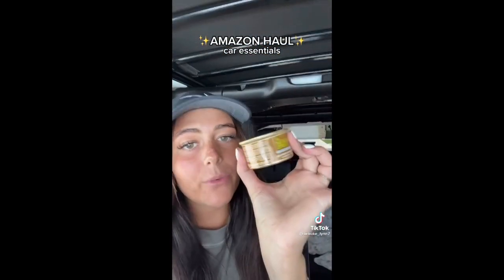Amazon haul, but make it car essentials only. Number one: the best smelling car freshener. These bad boys — I know they look like cat food but they smell so good. The brown one's coconut, that's what I have right now. I also got the vanilla one. They have tons of good scents and it comes in a pack of four.